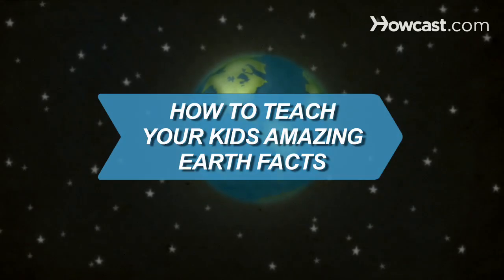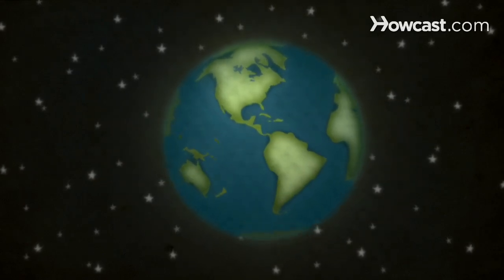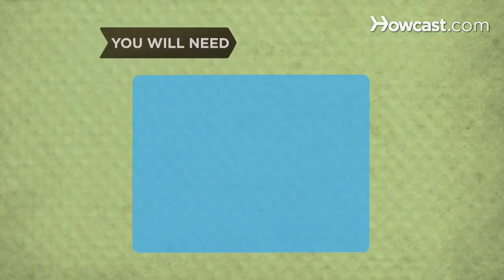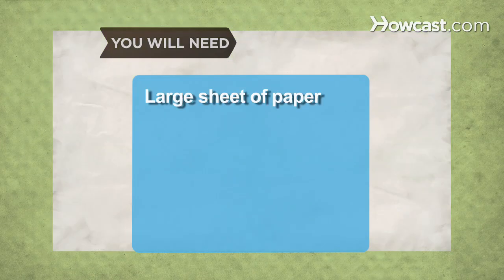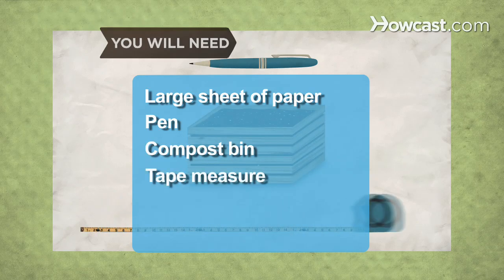How to Teach Your Kids Amazing Earth Facts. The Earth is an incredible planet, and teaching your kids just how amazing it is may convince everyone in your household to go green. You will need a large sheet of paper, a pen, a compost bin, and a tape measure.